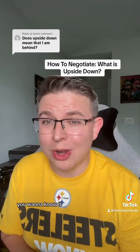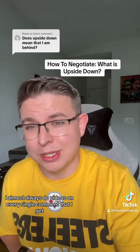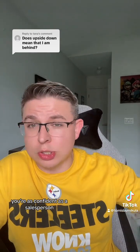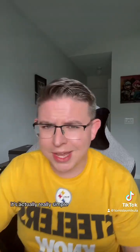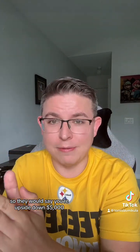If you have something you want to know, there's never a dumb question on this channel. Comment below — I almost always do videos on every single comment that I get. So what does upside down mean? It's actually really simple. Upside down means you owe more money than your car is worth. Let's say you owe $20,000 on your car and it's worth $15,000 — you're upside down $5,000.